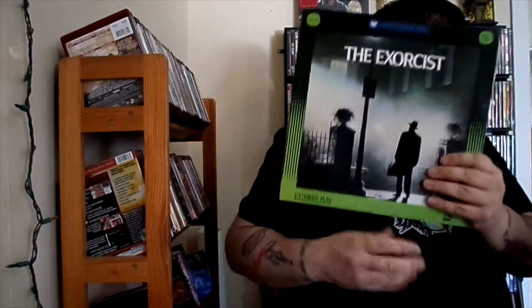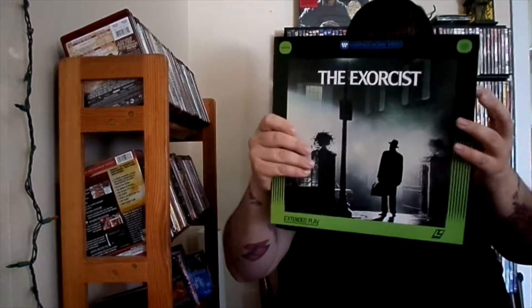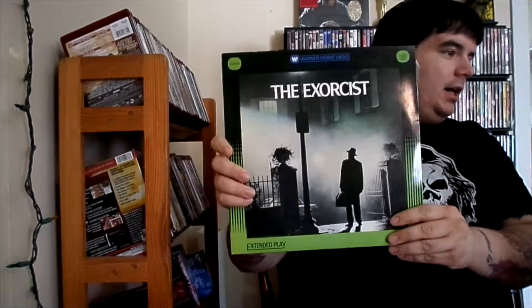The next one I picked up is a copy of The Exorcist. I actually have this movie on Blu-ray and DVD already, but I thought I might as well pick up the Laserdisc. The artwork on this is just gorgeous. I would assume by now everybody has seen The Exorcist — I don't think there's anybody who really hasn't — but I just love the original artwork on this. It looks fantastic on the Laserdisc.